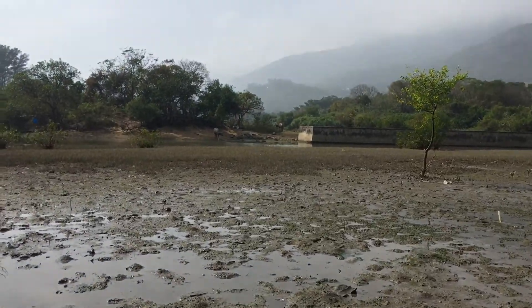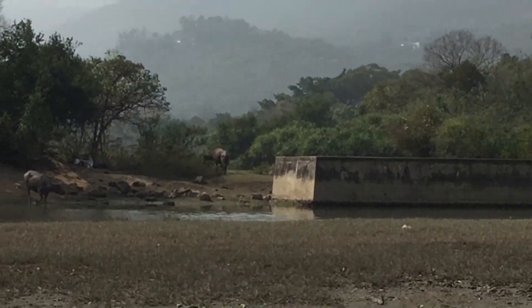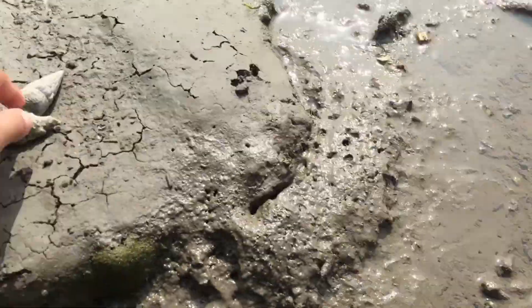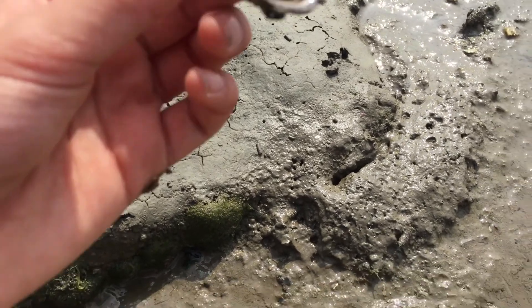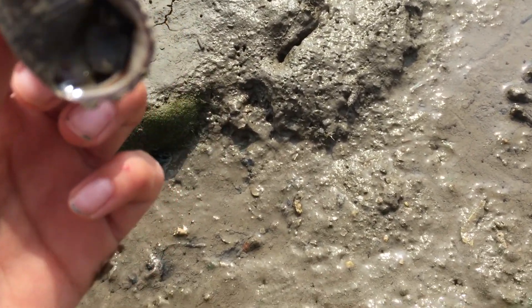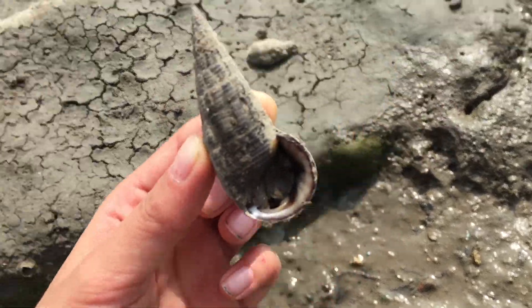On the other side of the river, you can see there are some buffaloes eating some plants. This is the sea snail — I'm not sure if you guys can see the inside, but there's definitely a sea snail in it.